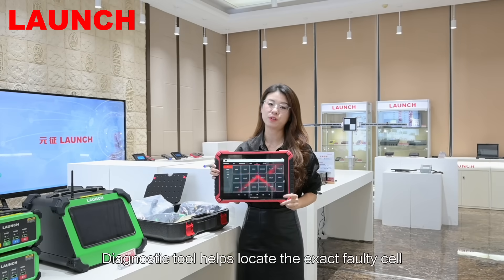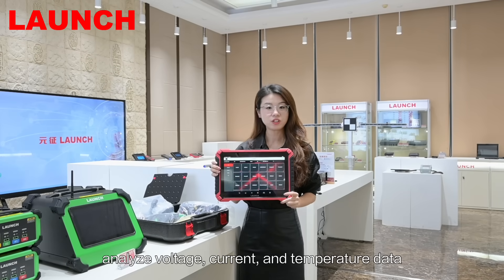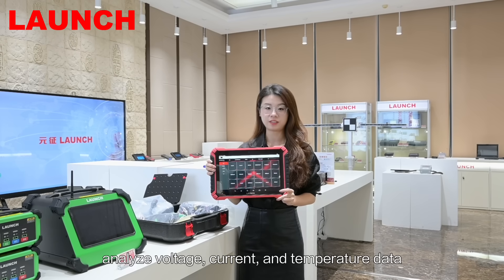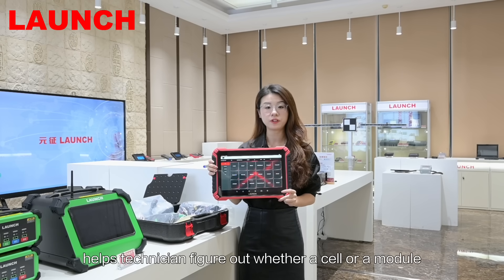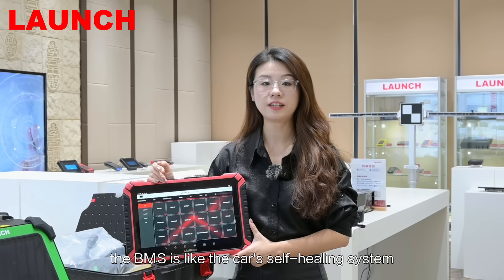A diagnostic tool helps locate the exact faulty cell, analyze voltage, current, and temperature data, and helps technicians figure out whether a cell or a module needs replacing. In other words, the BMS is like the car's self-healing system, while the diagnostic tool is the doctor.